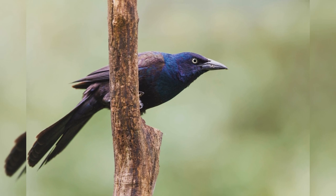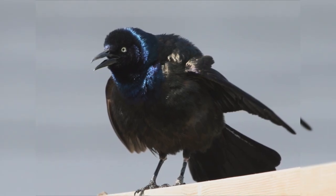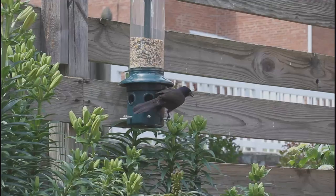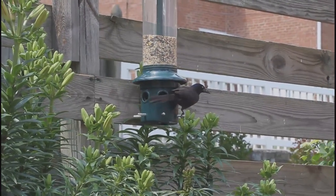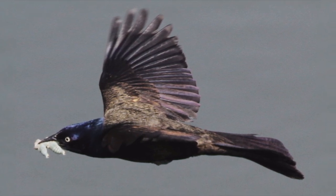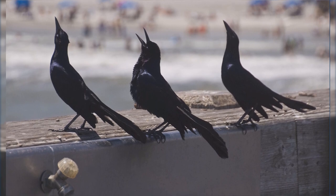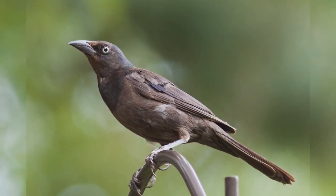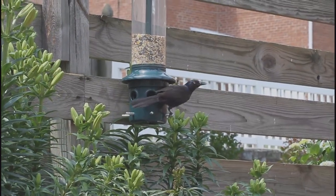Common Grackles are large, lanky blackbirds. These birds are summer residents east of the Rocky Mountains from across Canada southward to the Gulf Coast, and year-round residents in the eastern and southeastern United States. They use a wide variety of habitats including open woodlands, fields, and marshes, and are numerous in feedlots and residential areas. In winter, they often form huge flocks with other blackbirds and starlings. They are larger than Red-winged Blackbirds, nearing the size of Mourning Doves. These are long birds with long, keel-shaped tails, long legs, a flat crown, and a bill longer than the head. The black plumage of males shows iridescent purple or bronze in good light. Females are a bit duller, eyes are yellow, and juveniles are dull brown with dark eyes. Common Grackles sometimes take over bird feeders, driving off other species.